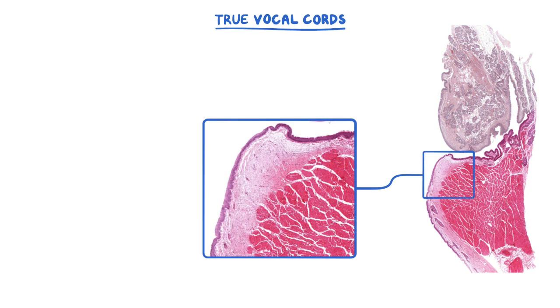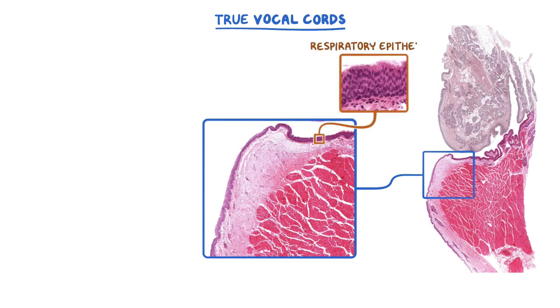Moving down to the true vocal cords, we can zoom in and see that portions of the vocal cords are lined with pseudostratified ciliated epithelium with goblet cells, or respiratory epithelium, similar to the upper vestibular folds. Between the epithelium and the vocalis muscle is a relatively thick ligament that runs the length of the vocal cords called the vocalis ligament. In this image, it's cut transversely and can be difficult to identify, but it's normally seen as a band of connective tissue just underneath the epithelium, near the apex of the vocal fold.